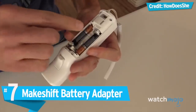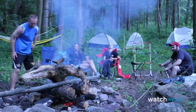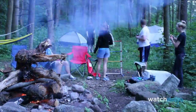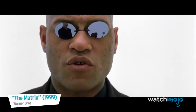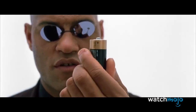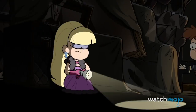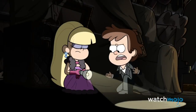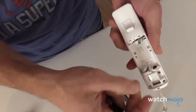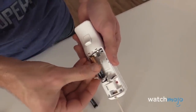Number 7: Makeshift Battery Adapter. Unless you're a minimalist, camping trips rely heavily on battery-operated devices. One common frustration is battery size differences. If your flashlight dies and all you have are triple-A batteries but it takes double-A's, that's not going to work — or is it? With a little aluminum foil, you can fashion a battery adapter to bridge the gap between the battery and the connectors on your device. You can even use tin foil to replace an entire missing battery.